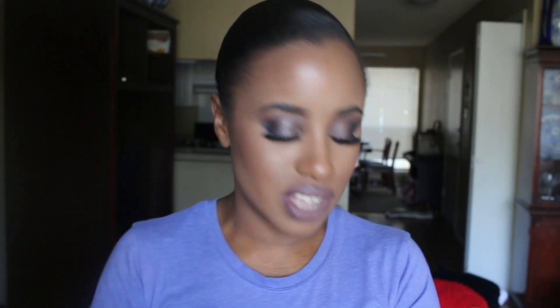Mainly it was the doe foot applicator, because it didn't evenly pick up as much product as I would like. So I dabbed it once, but what was left wasn't enough, so I had to go back in at least two or three times. That being said, this is what the packaging looks like.